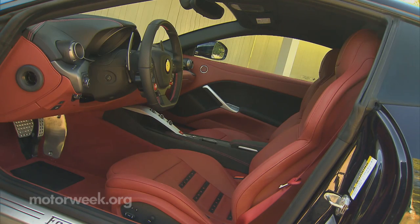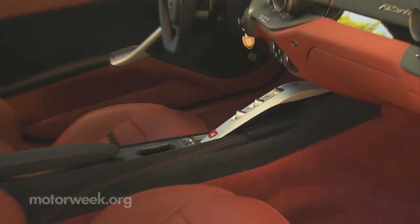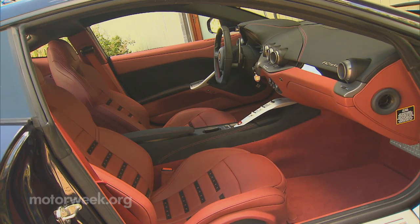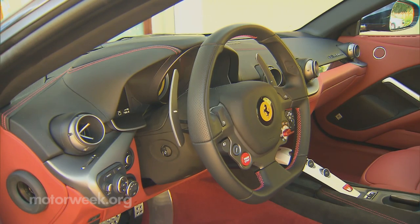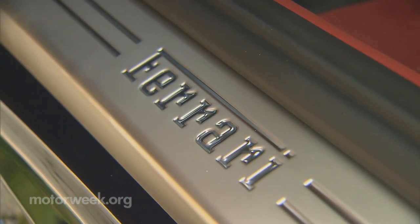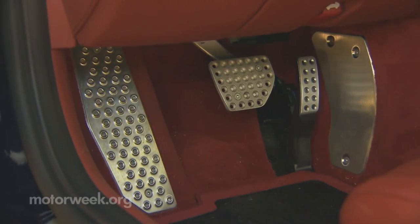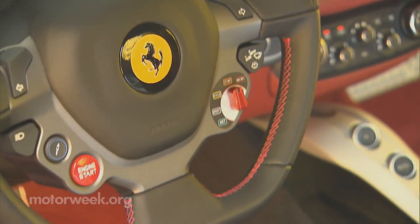Like a typical Ferrari, just about every part of it evokes a passion that's not easily explained, and that emotion certainly carries over to the interior, where you'll find Italian leather spread about liberally, as well as a new level of interior fit and finish for the brand. Still, everything looks stripped down and purposeful. There's no touchscreen here, but it's also impeccable, as the steering wheel itself is pure automotive art.